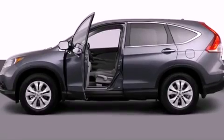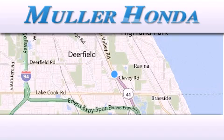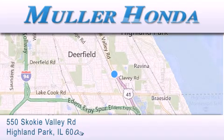Contact us today and schedule your opportunity to see this vehicle in person. Thank you for considering Muller Honda for your next new or pre-owned vehicle. For additional information please visit our website,